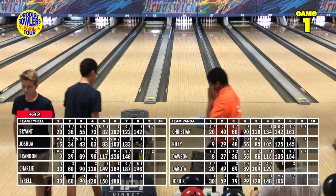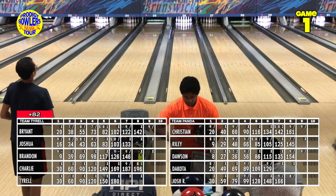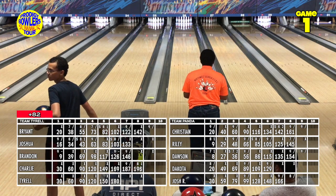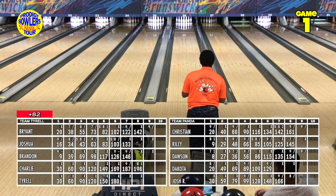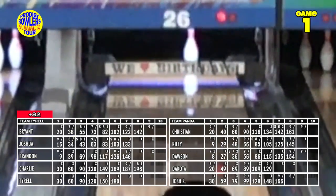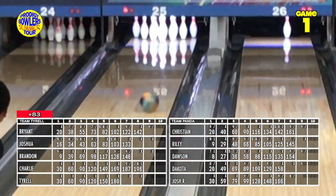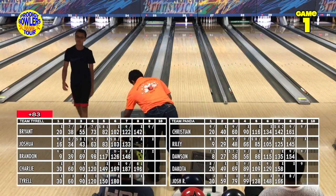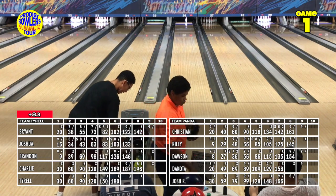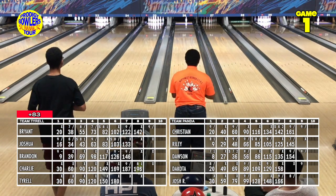Dakota has a double working going into the ninth and comes up just a little high, almost tripping the 4 into the 9, but converts a simple spare. Charlie gets right back on track after his open frame in the eighth, stringing another strike. Dakota wipes down his bowling ball and moves a few boards to the left for the spare — throw a normal strike ball slightly left of your strike line. Tyrell gets a good one, the ten falling inward confirming the right angle.